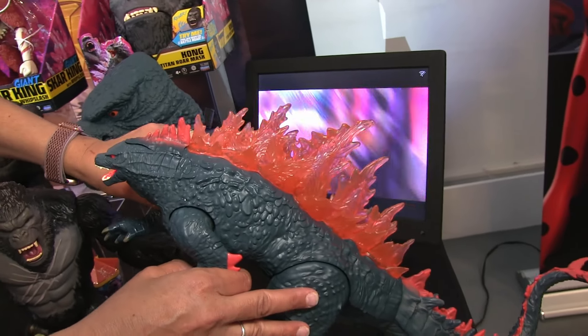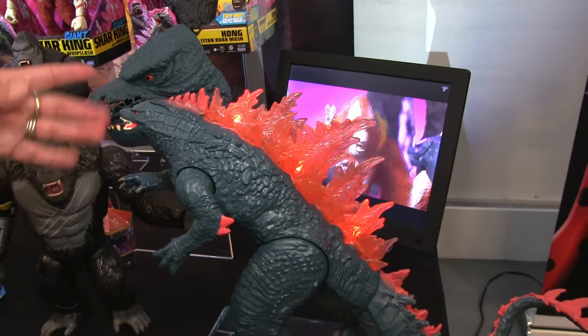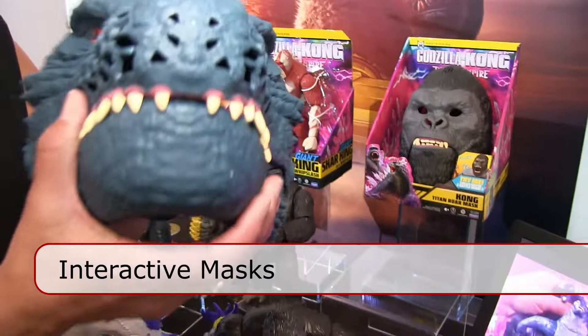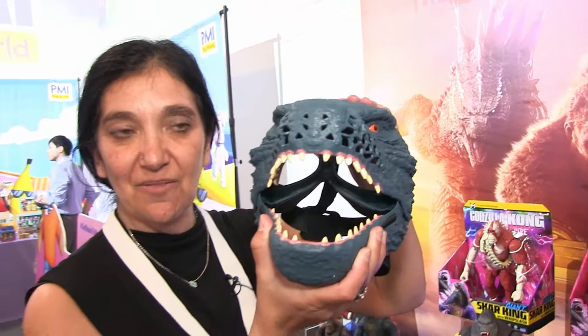And in our final product, which is also out this fall, we'll have some mist from his mouth. Also out right now: Godzilla and Kong interactive masks. You put it on your face and it makes noise.